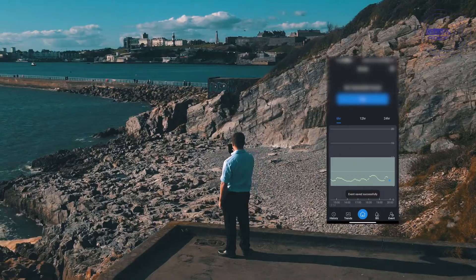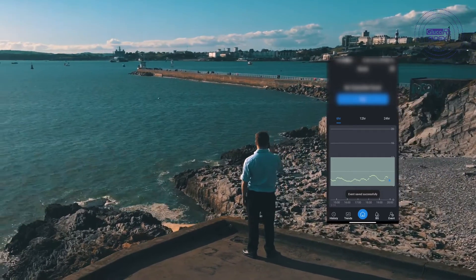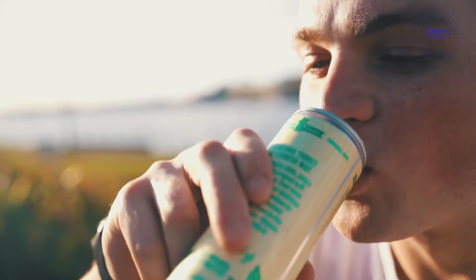App notifications and around-the-clock pairings notify the patient to the peaks and troughs of their body's glucose levels, giving the patient the much-needed power to take action.